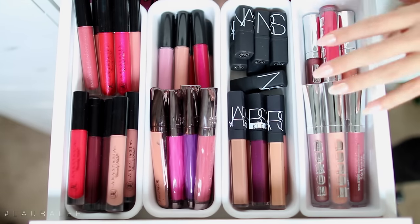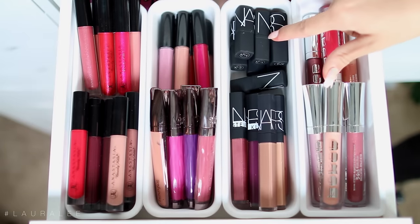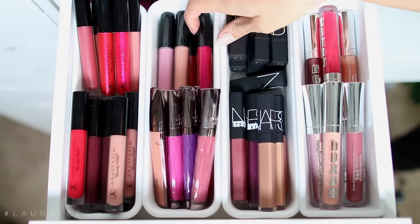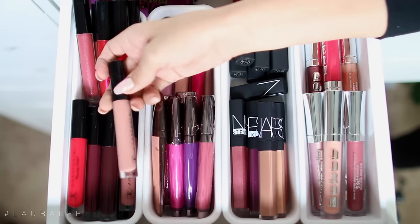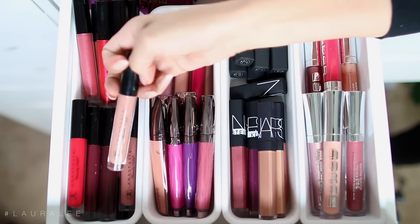The next drawer is a lip gloss drawer. Right here I have the Buxom lip glosses, my NARS lip glosses as well as some mini lipsticks, my Revolution lip glosses from Urban Decay, and my Anastasia ones — these are the Lusters. And then these are the solid color lip glosses. This is one of my favorites, it's called Butterscotch.